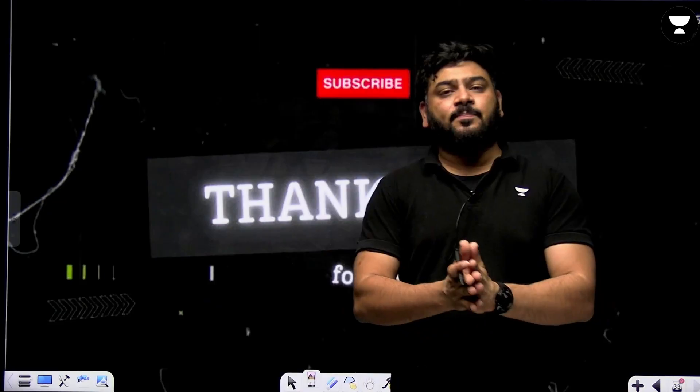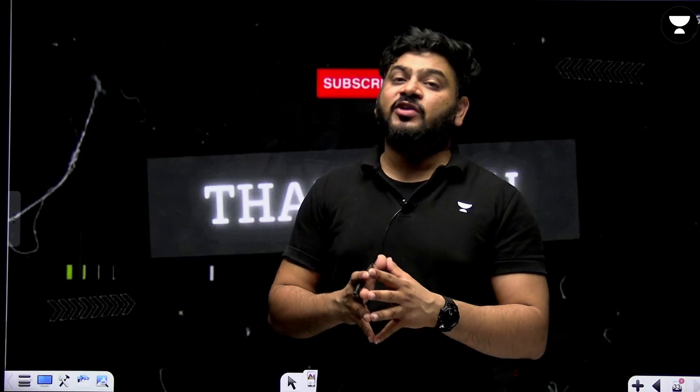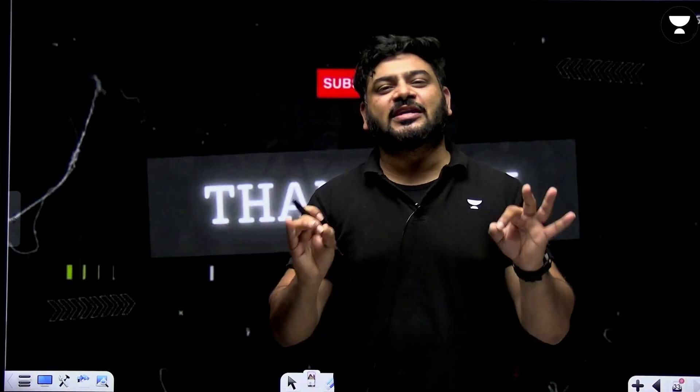That's it, guys! Keep subscribed and keep watching so you stay highly updated about upcoming videos. All the very best for your JEE 2025 and 2026 journey. Stay tuned for amazing content only on Unacademy JEE English — let's crack it!